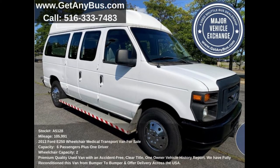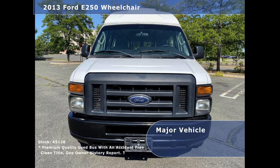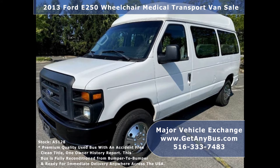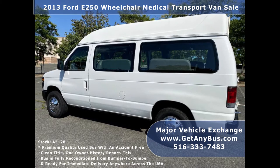Major Vehicle Exchange presents a 2013 4D250 Wheelchair Medical Transport Van for sale. Stock number A5128. This used wheelchair van has an accident-free clean title, one owner vehicle history report. It can accommodate up to 7 passengers including the driver, and up to 2 wheelchair positions.